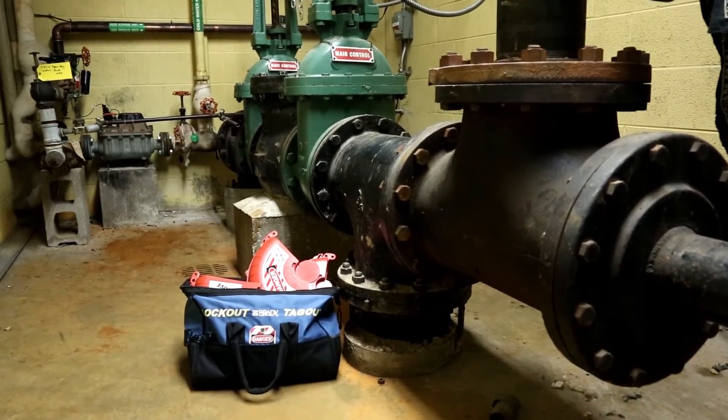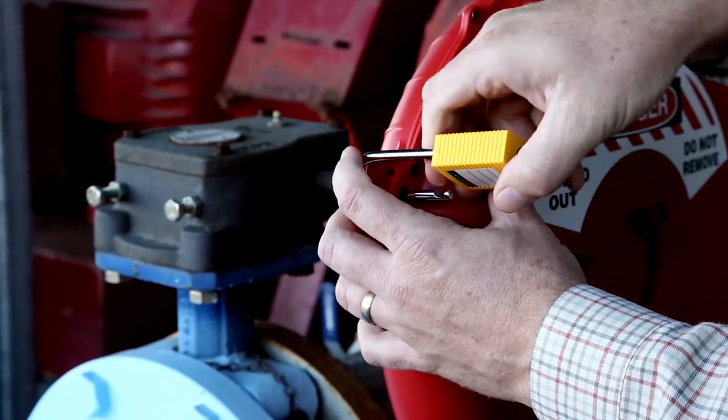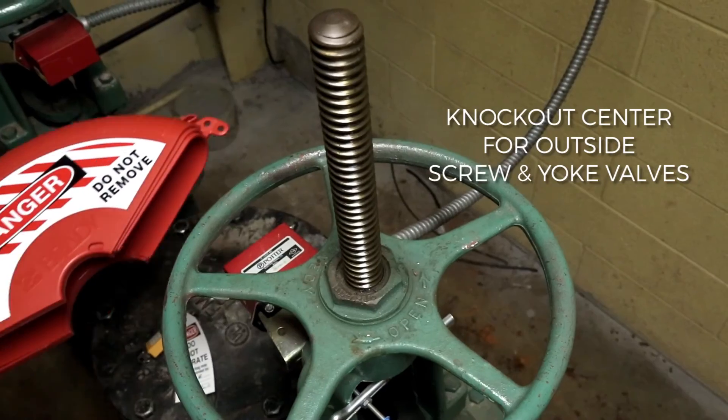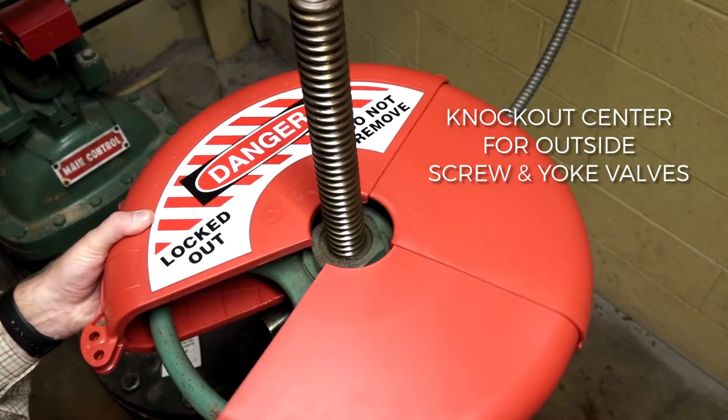When not in use, the devices collapse for easy storage on maintenance carts and in lockout kits. Their durable construction withstands harsh outdoor conditions for added durability, while the patent-pending design includes knockout centers to accommodate outside screw and yoke valves.